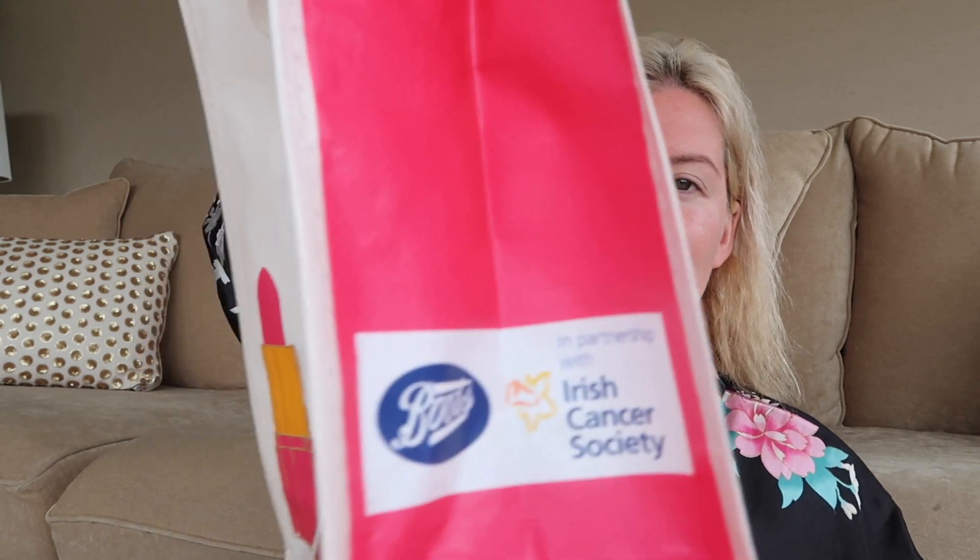I went into town and I bought — I didn't buy a lot — but I got stuff in CH and Boots. Boots are doing this really cute bag in association with the Irish Cancer Society; it's only a euro and it's reusable. I was going to do a haul on my Instagram story but then I thought, Rebecca you're really slacking on YouTube at the moment, so I said I would make a quick YouTube video.